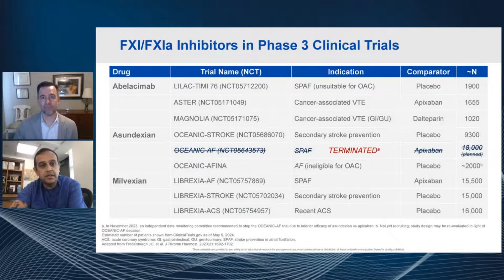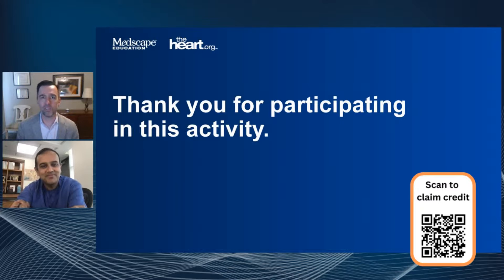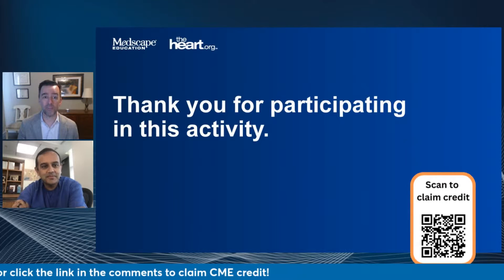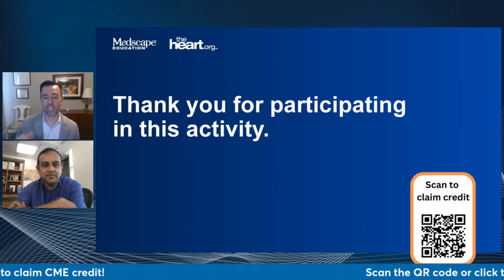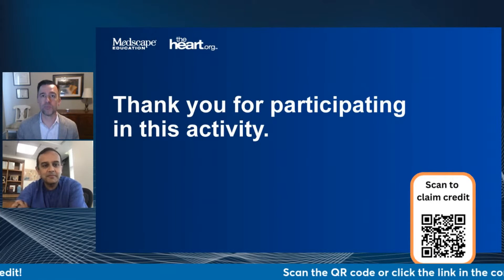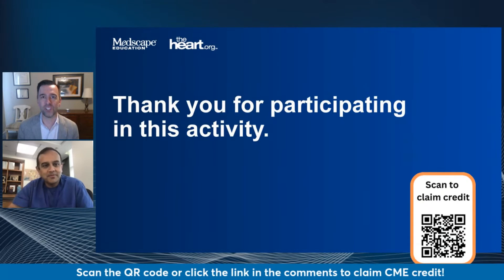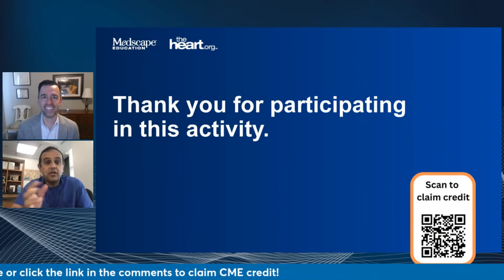Well, I think so too — there's going to be quite an opportunity, hopefully. Thanks so much. This has been really fun to come back together after the ACC meeting and really talk about these points. I know there's going to be a lot more to come in this field. I want to thank everyone joining us online for participating. If you scan that QR code, you can actually get credit for participating in this live link. Manesh, thanks for being with me today — this was a lot of fun and I look forward to more chats in the future.